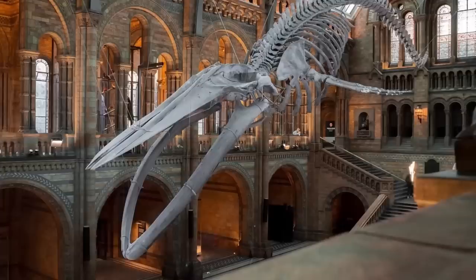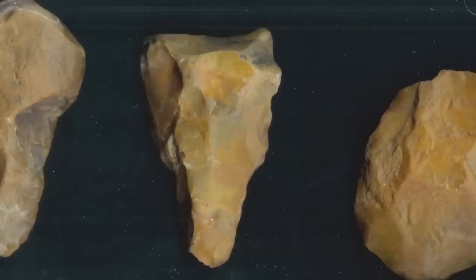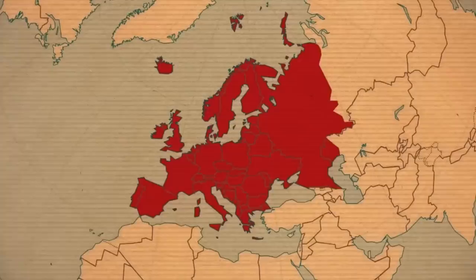According to Professor Chris Stringer from the London Natural History Museum, archaeologists found projectiles carved from stone, a tooth belonging to Homo sapiens, and some other pieces of very old tools. All of these artifacts date back to about 54,000 years ago. That's 14,000 years earlier than when humans were believed to arrive in modern Europe.